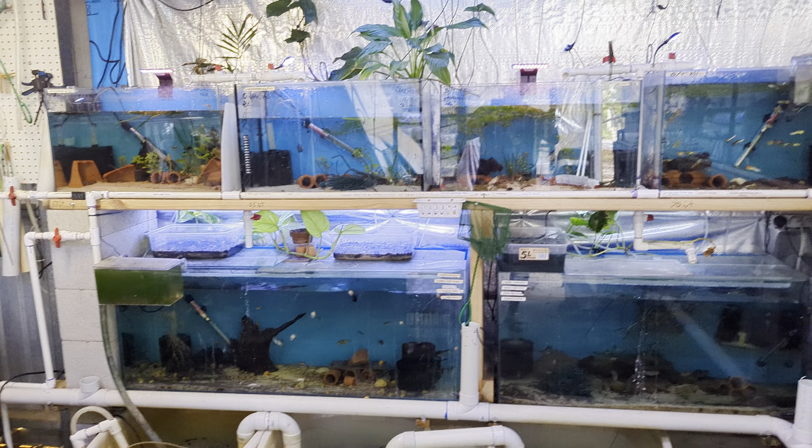There are quite a lot of babies in the pens — black moors, orandas, and a lot of the breeders down there.